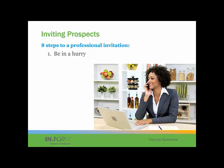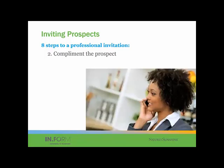Next, compliment the prospect. Say, you know, I wanted to reach out to you because you're one of those people who either gets things done, or they're so friendly with people, or they have a passion for natural health, or whatever the case may be. Give them a compliment to start off with. And then step three — make the invitation.